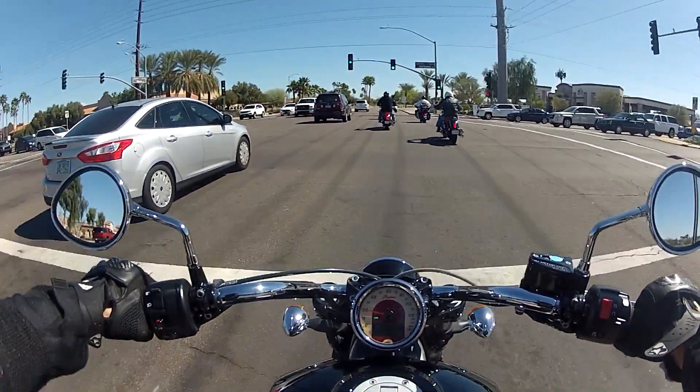I think someone was saying Harley-Davidsons have it different, where the right signal is on the right side and the left signal is on the left side. The throttle's a little jerky but you just have to learn how to control it.